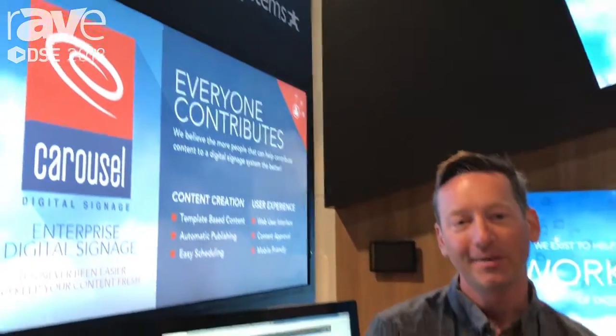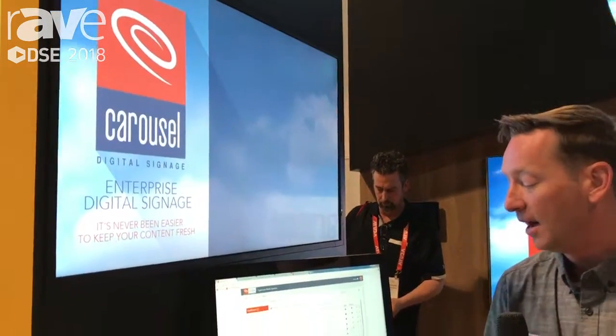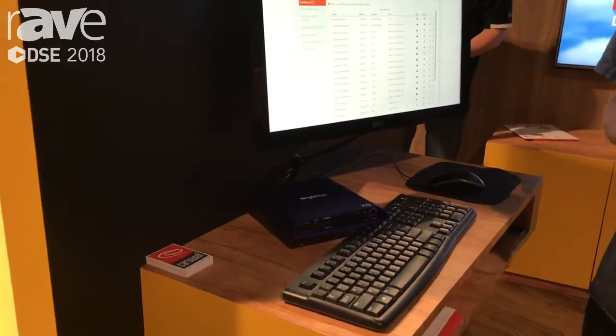Hi, I'm JJ Parker with Tightrope Media Systems here at DSE 2018, and we're showing off our new Carousel 7.1 digital signage content management software. A couple things that we're really excited about is our new zero-touch deployment.